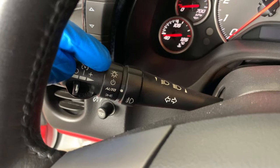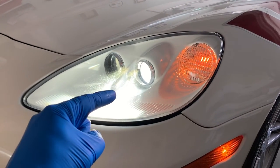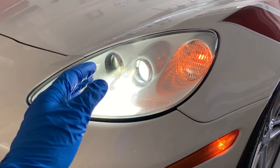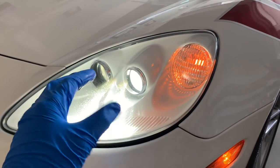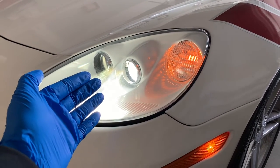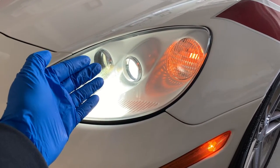First off, you may have left your headlights on. If your car battery keeps draining, the first thing to check are your headlights. Many newer vehicles have headlights designed to turn off after a certain amount of time. But if your car doesn't have this feature, your headlights may stay on until you either turn them off or until your car battery is completely drained.